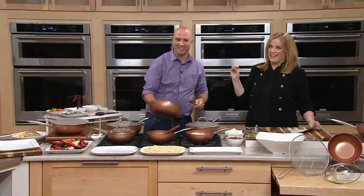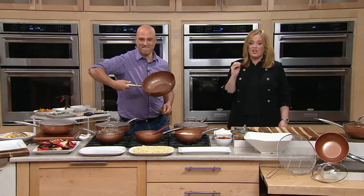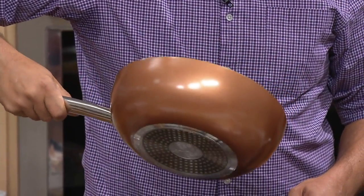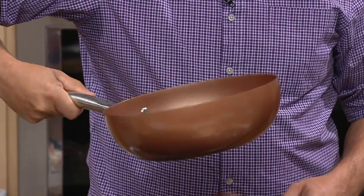Good to see you, John Dorenzo! John Dorenzo is a dear friend of ours here at QVC and QVC2. He has brought us the latest and greatest from Copper Chef today. We are so excited — it's the Copper Chef 8-inch and 10-inch wok with glass lids and splatter guards.